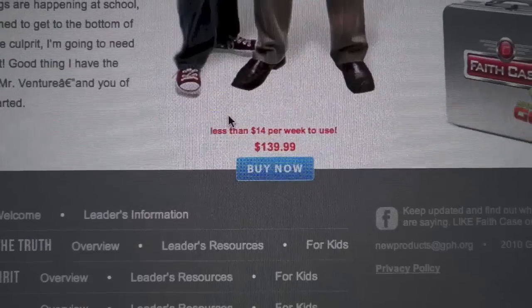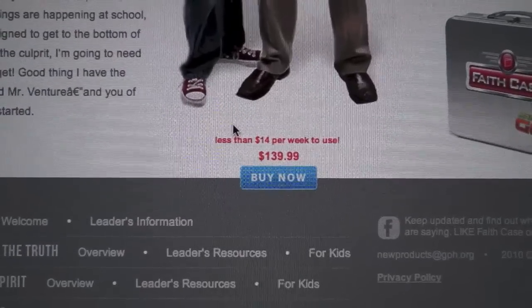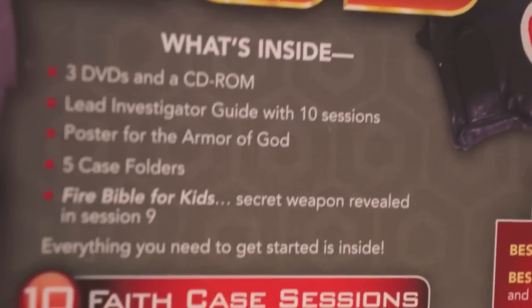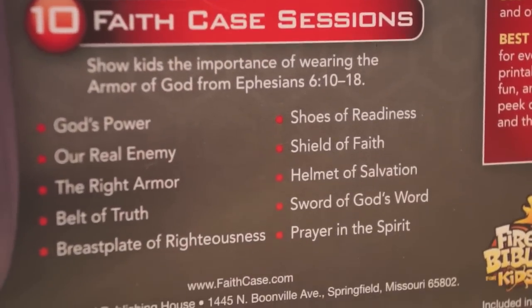Faith Case: Armor of God retails for a penny under $140. It's a great deal for the amount of content that you receive on a weekly basis, and I feel it would be well worth your time to pick up a Faith Case for yourself. Know that this is a program that seems to run best from beginning to end, so you should be prepared to follow the guide for best results.